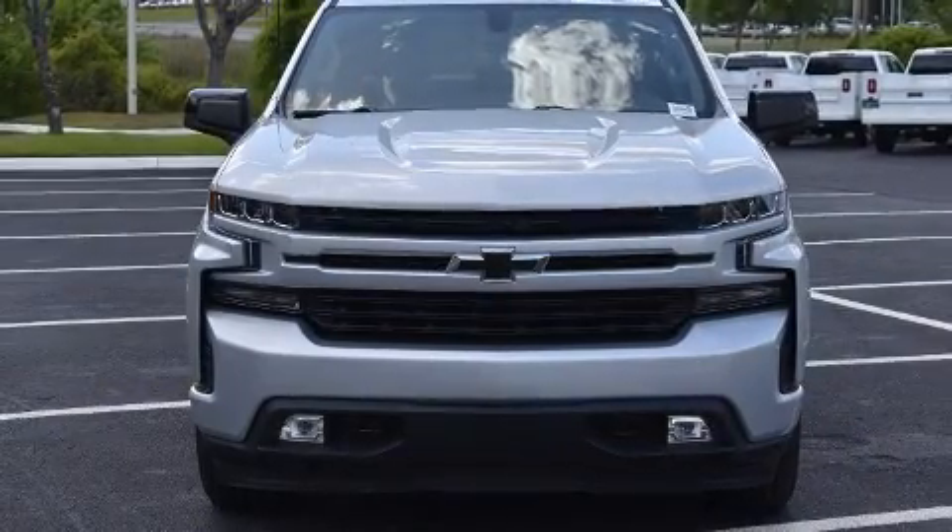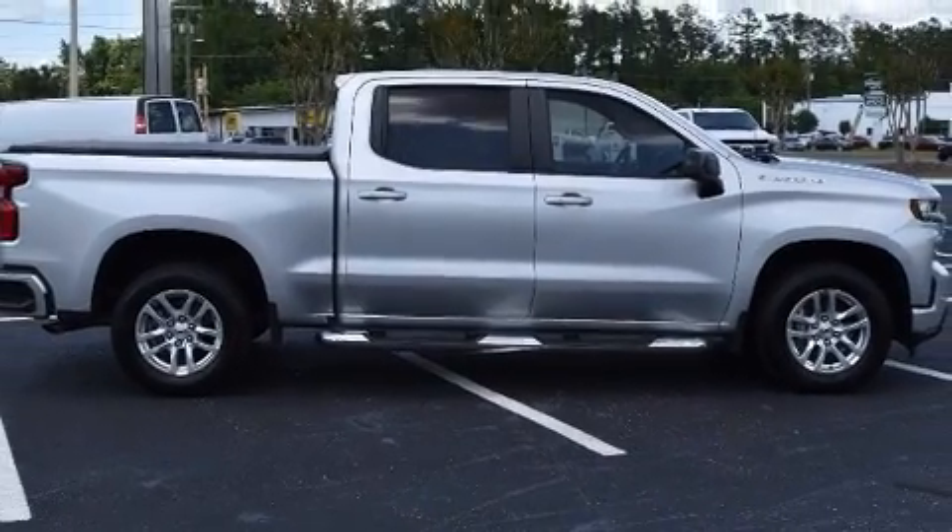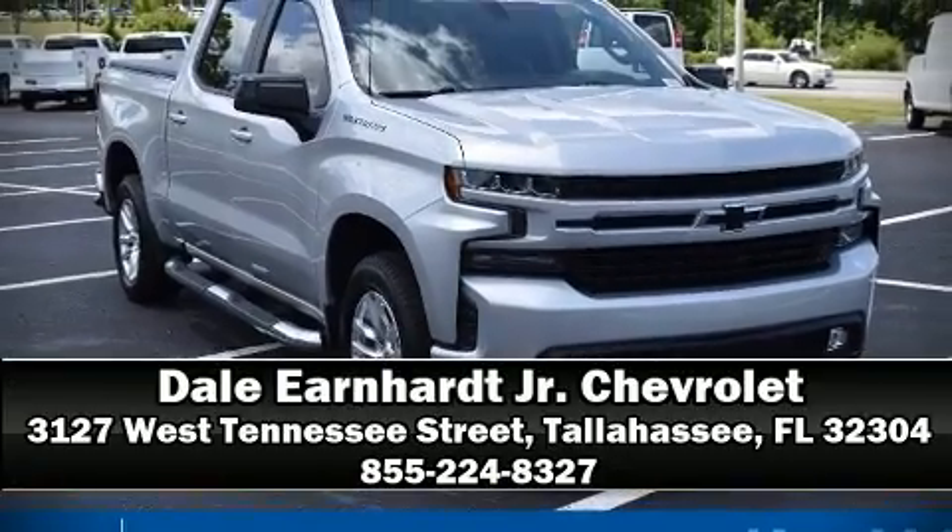This vehicle has achieved certified pre-owned status by passing Chevrolet's rigorous certification process. Our sales reps are knowledgeable and professional — we are here to help you.